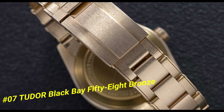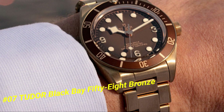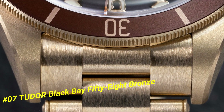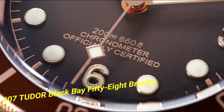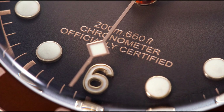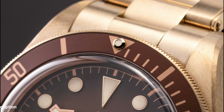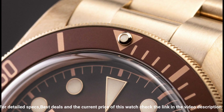Number 7: Tudor Black Bay 58 Bronze. The current price of this watch in US dollars is $4,525. Dial window material type: sapphire crystal. Case diameter: 39 millimeters. Case thickness: 11.90 millimeters. Bandwidth: 20 millimeters. Band color: black. Black dial enhanced by luminous gold-tone snowflake-shape hands. Silver-tone stainless steel case with a black and gold fabric band.